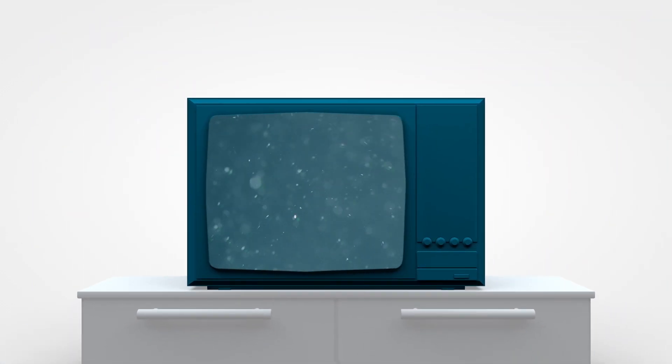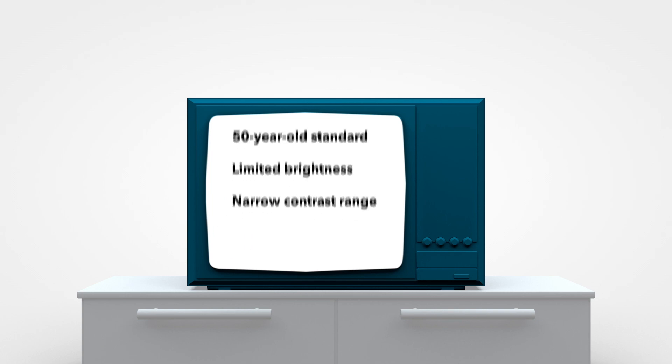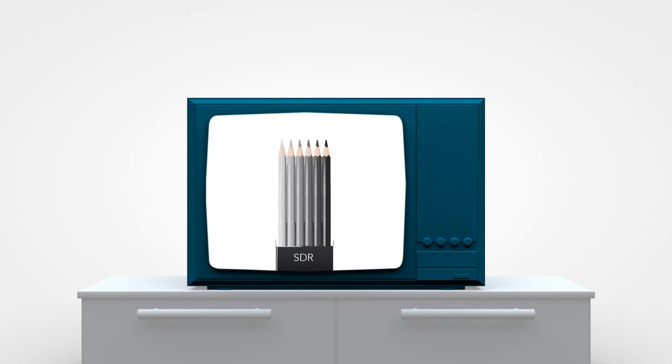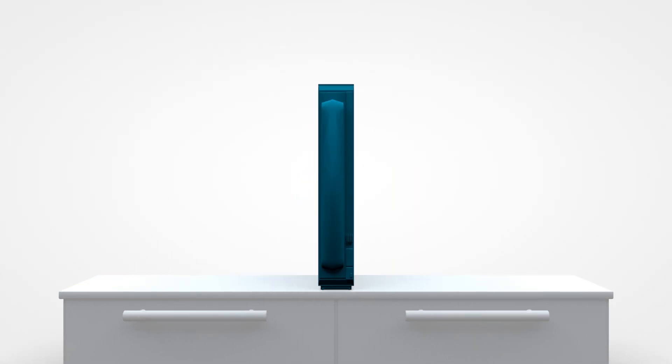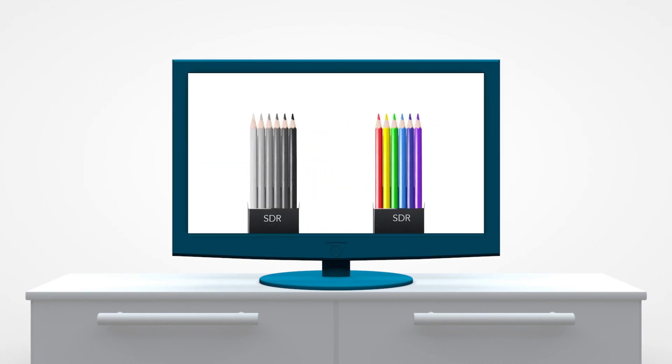Why are you still feeding your new TV with content made for this? The result? You get a 50-year-old standard, limited brightness, and a narrow contrast range. The standard definition luminance range doesn't extend very far. A color SDR image gives you a bit more to work with, but colors are muted and limited.